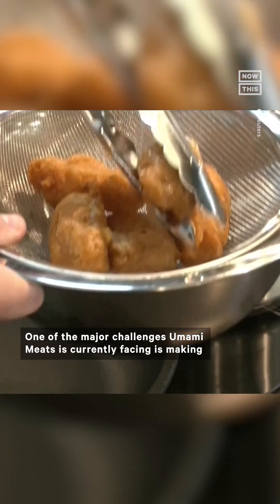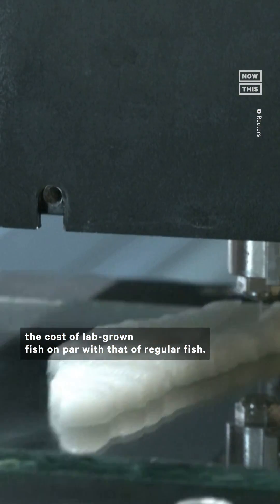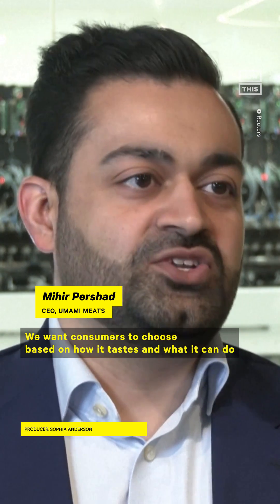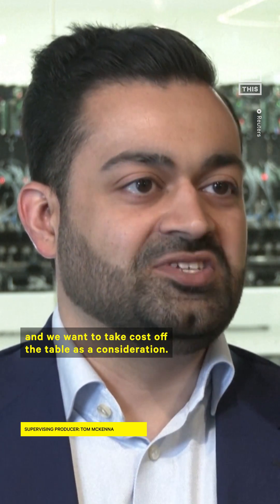One of the major challenges Umami Meats is currently facing is making the cost of lab-grown fish on par with regular fish. We want consumers to choose based on how it tastes and what it can do for the world and for the planetary environment, and we want to take cost off the table as a consideration.